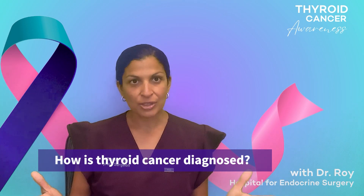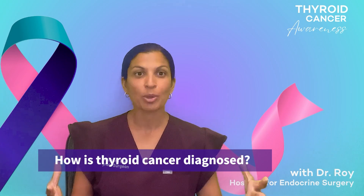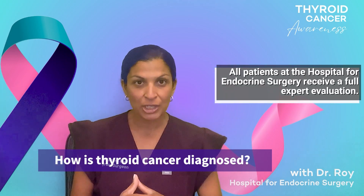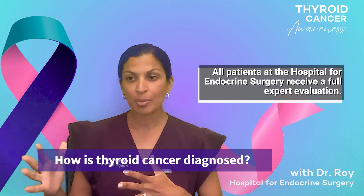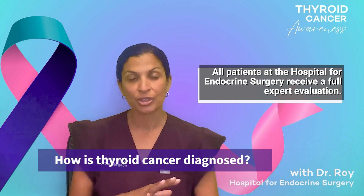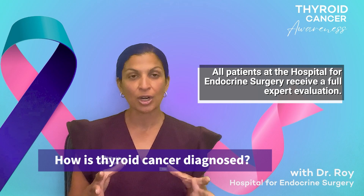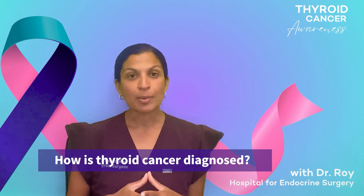How do we diagnose thyroid cancer? We have a complete expert evaluation that we do for our patients, regardless if you come in with a benign biopsy, a suspicious biopsy, or a known thyroid cancer — you're getting the same evaluation, because we want to make sure that we are diagnosing you correctly. So what does that entail?